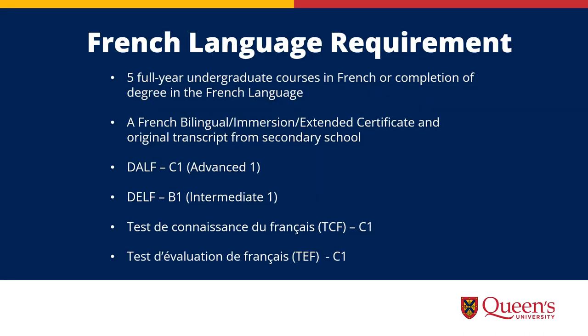Most of the applicants to this program have either a degree in the French language or five full-year courses in French. For our full list of testing levels we accept, please visit our website and look under French Language Requirements.